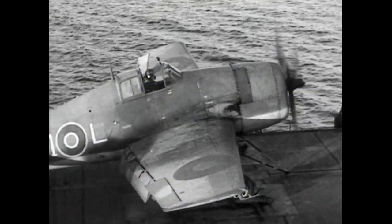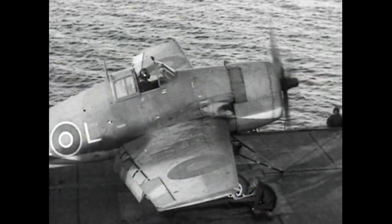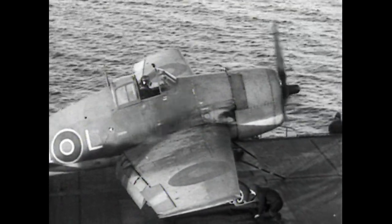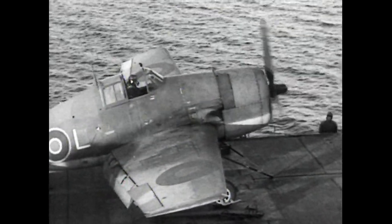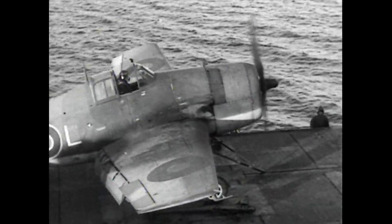This Hellcat is to be launched in this manner. It was generally agreed by pilots that this tail-down method of launching was more comfortable and that the 3.25G applied caused no real discomfort.